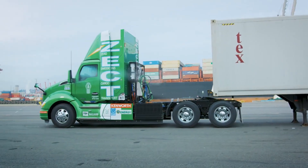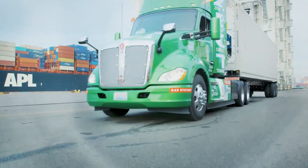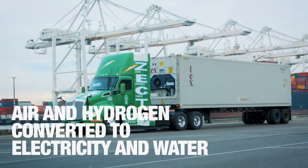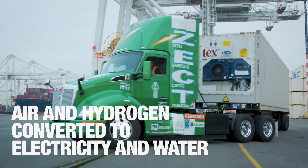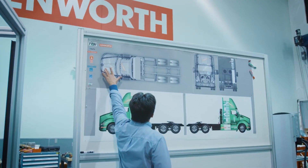There are six compressed gas storage tanks behind the cab containing a total of 30 kilograms of hydrogen. That amount of hydrogen has about the same energy as 30 gallons of diesel fuel. Electricity is produced by the fuel cell and stored in the batteries, and the truck has a usable range of about 150 miles.